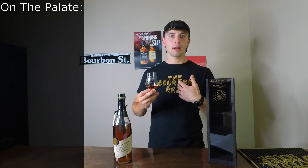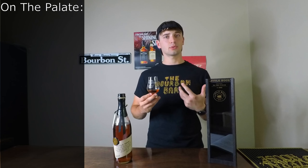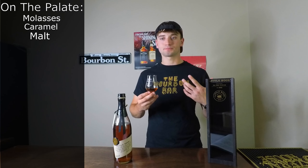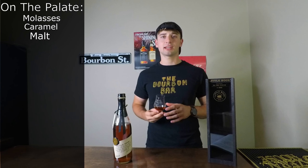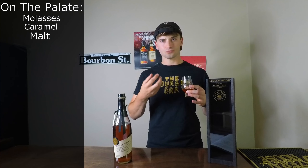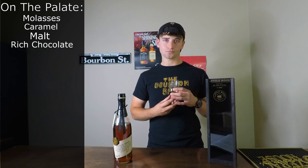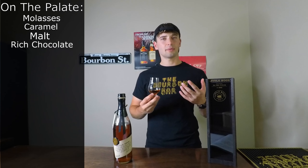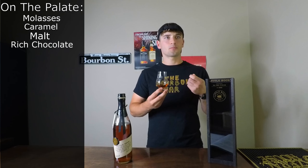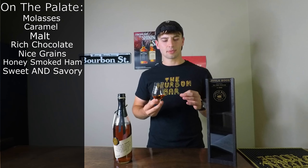Right away on the palate I'm getting a dark, molasses-y sweetness — it has some caramel on it, but that malt is definitely coming through just like on the nose. Being malt whiskey, that's totally understandable. It also has a rich, chocolatey aspect to it. The grain is there as well, but not in an off-putting, young way — more in a way that's helping the whiskey, making it more interesting, which is something I really like to see.